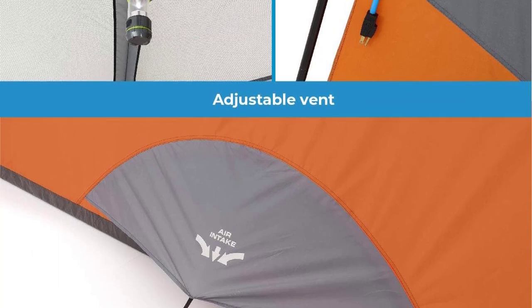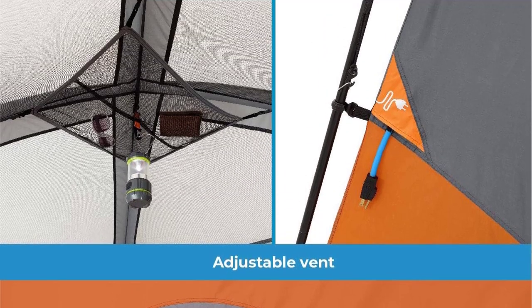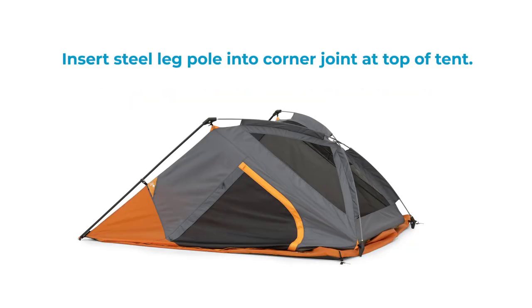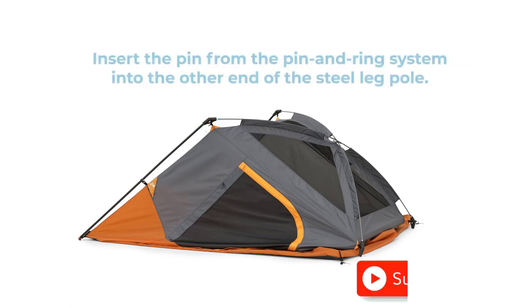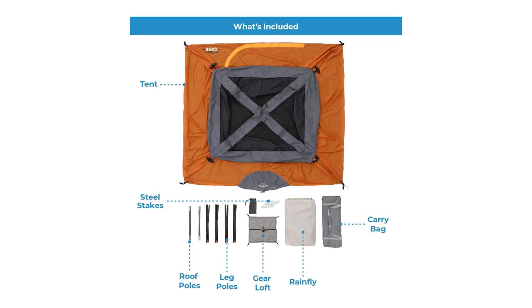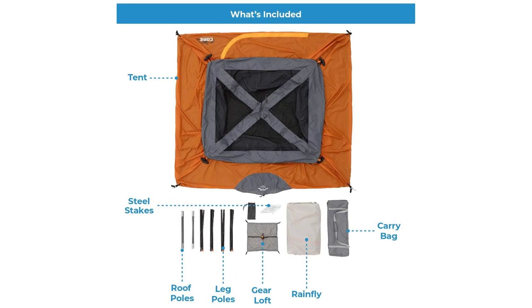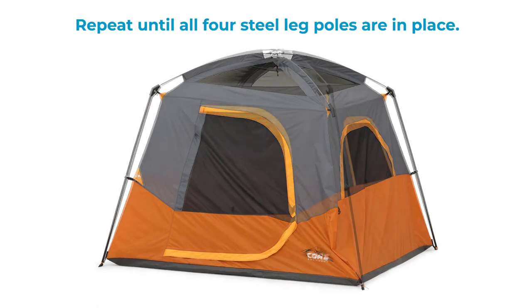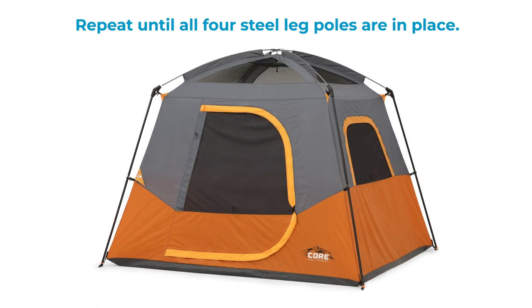Stay cool and comfortable with adjustable ventilation, allowing for fresh air intake and hot air escape. Organize your gear effortlessly with storage pockets and the overhead gear loft featuring a lantern hook. Everything you need comes in the bag, including the tent, rainfly, guy lines, gear loft, poles, tent stakes, and a convenient carry bag. Elevate your camping experience with the Core Four-Person and Six-Person Camp Tents, the ultimate choice for comfort and convenience in the great outdoors.